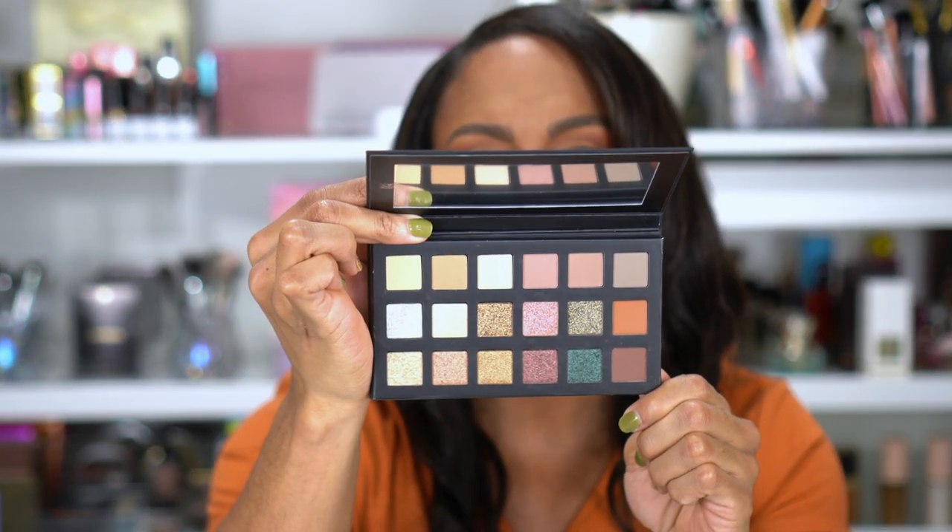I did buy an eyeshadow palette — the Lorac Pro Palette in Fairytale Forest. Lorac kind of fell off for a while and their palettes were starting to all look the same, but then they came out with this Pro Series. This one appealed to me because I think there's a green in it. I opened it and I was like, this is smaller than I thought. There are eight mattes and the rest are shimmers, but it's a pretty palette. I'm curious to see how the formula compares to the original Lorac Pro Palette.